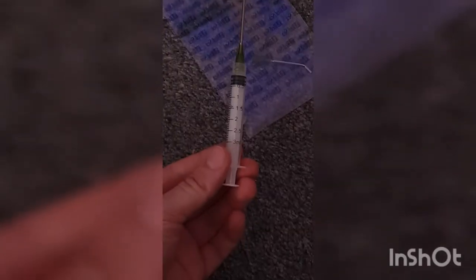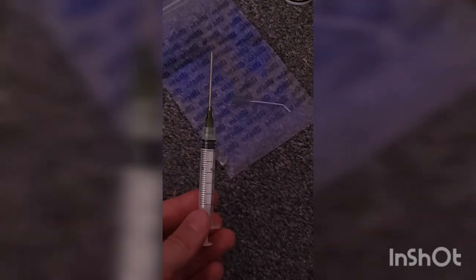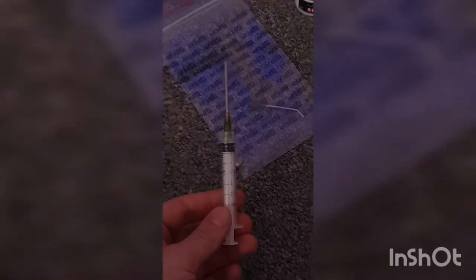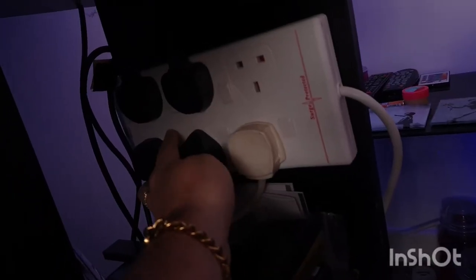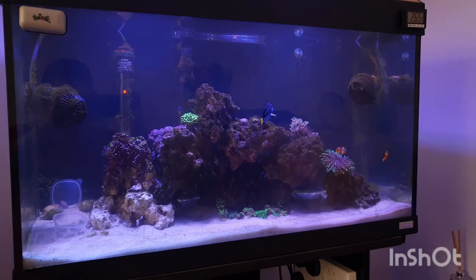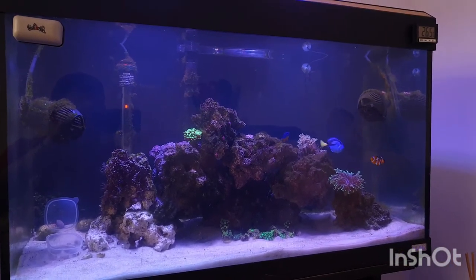As per the instructions, the 3ml syringe — I'm going to give it a go with the straight head on it first. Hopefully most of mine I should be able to get to relatively easily. Syringe prepped and ready. Shake vigorously. Turn off all flow, give it a few seconds just for the water to completely settle so the flow is all calmed down.